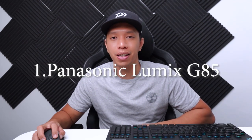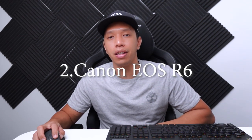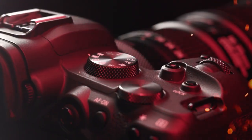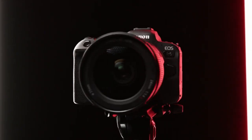If you have no idea where to start, let me suggest a few cameras for beginners. I recommend the Panasonic Lumix G85, which offers great quality without breaking the bank. If you're looking for something more professional, the Canon EOS R6 delivers stunning details and excellent low-light performance.